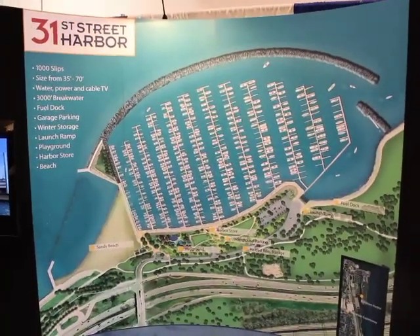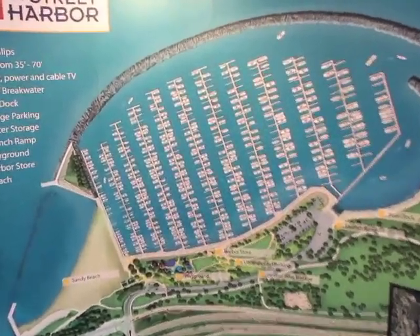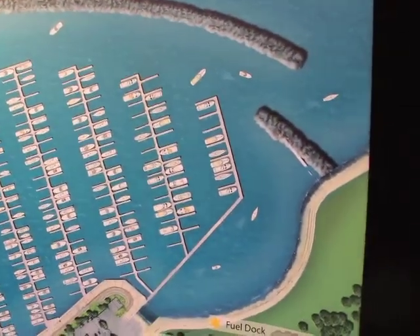How long did it take? It's a hundred million dollar project, built over a two-year period. We had to build a 3,000-foot breakwater in order to construct the harbor. We went state-of-the-art with everything — it's the greenest harbor in the United States. We used every green opportunity we could to make this harbor for the future.